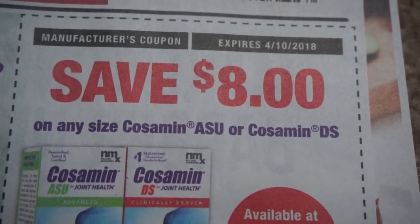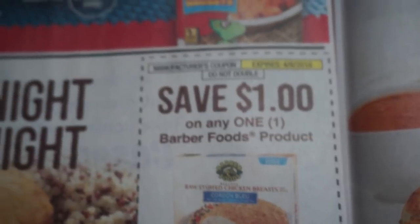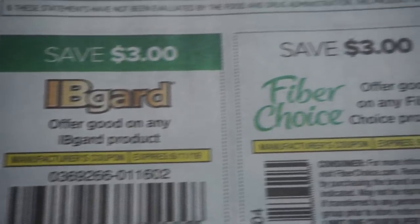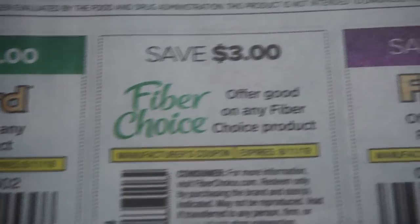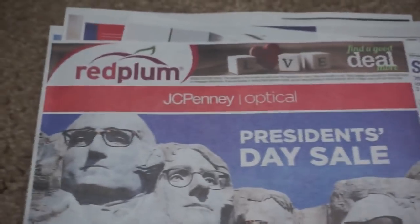Kosaman — $8 off. And these Barber Foods product — $1 off of one. And here are some of these coupons — I will scan them — Fiber Choice. And that's it guys, so that is your coupon insert preview.